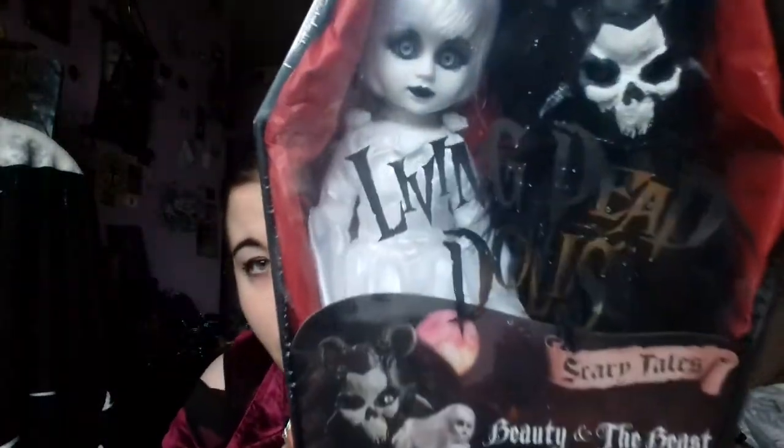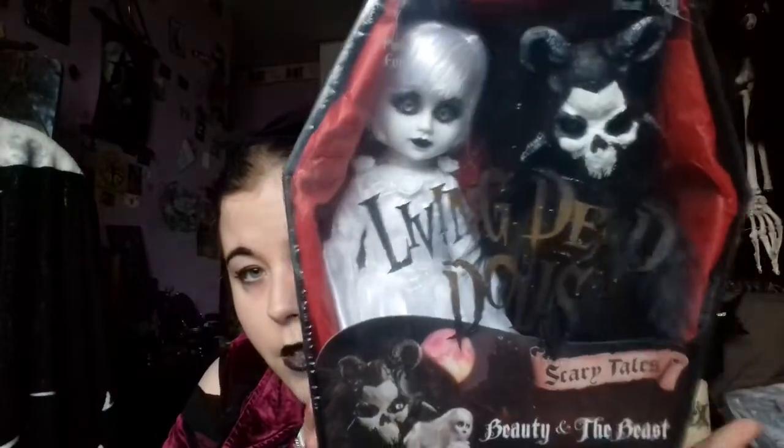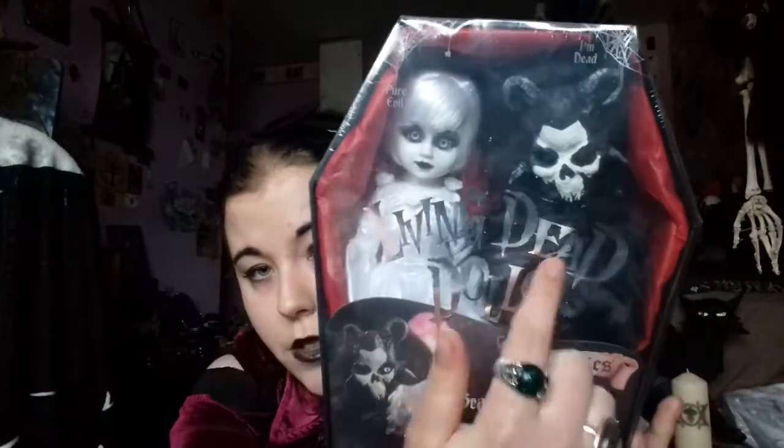Now we've got another one. This is another special edition, two-coffin one. And this is Beauty — a take on Beauty and the Beast. Obviously she's Beauty and that's the Beast. This comes in the double coffin. So that is my fourth favourite.